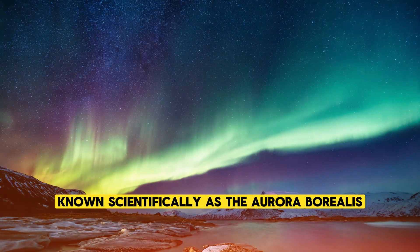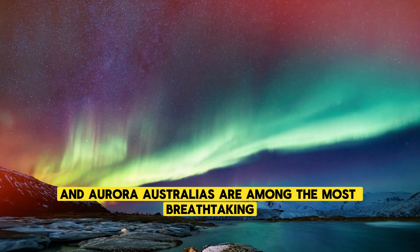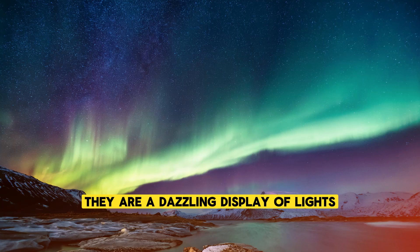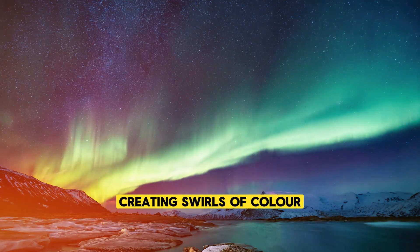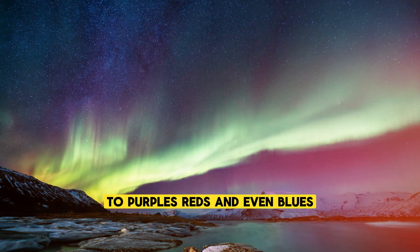The northern and southern lights, known scientifically as the Aurora Borealis and Aurora Australis, are among the most breathtaking natural wonders on Earth. They are a dazzling display of lights that dance across the sky, creating swirls of color that can range from vibrant greens to purples, reds, and even blues.